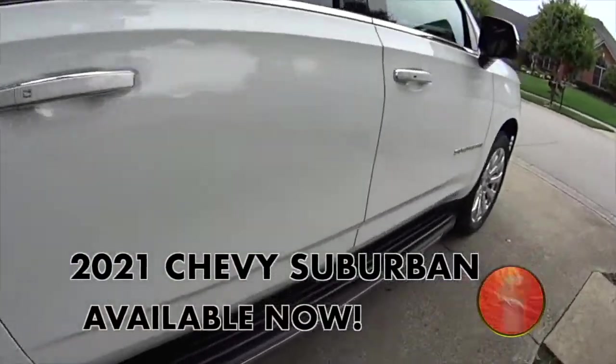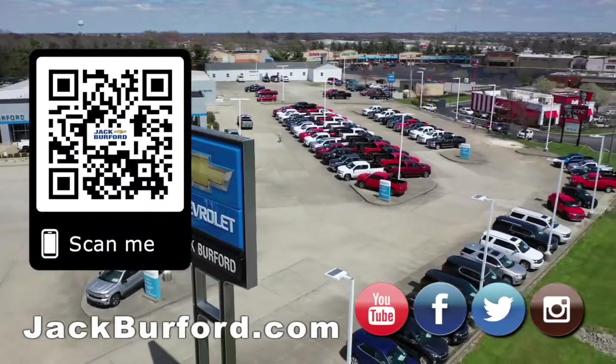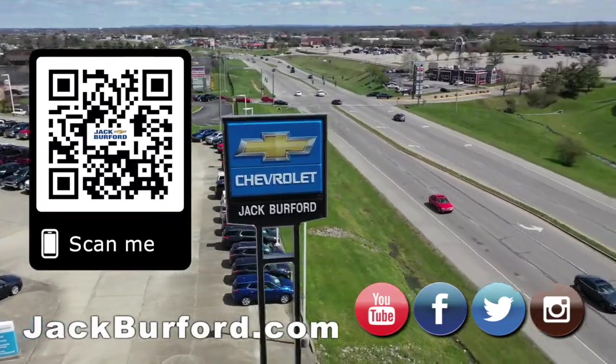For more information about this one, check it out at jackburford.com. We'll see you all next time. Why would you buy a vehicle anywhere else? Make sure to visit us at jackburford.com and subscribe to our YouTube channel.